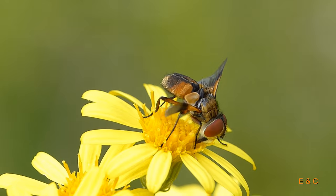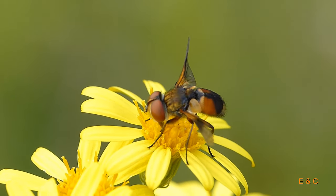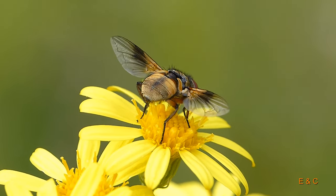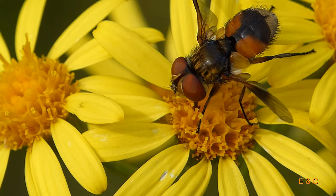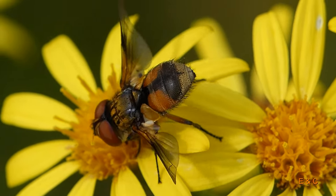Eine Fliege – die breitflügelige Raupenfliege. Das sollte das Weibchen sein. Es ist eigentlich ungewöhnlich, dass sie die Flügel so spreizt. Diese Fliegen sind speziell: die Flügel abgespreizt, und auch ihr Hinterteil ist sehr flach.